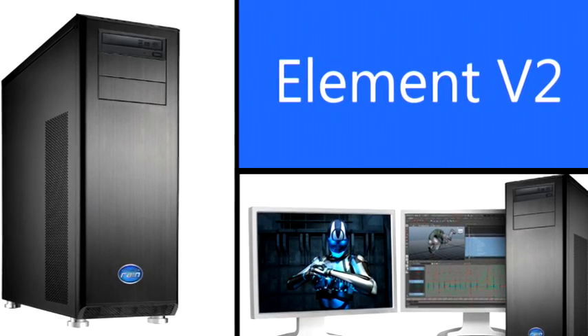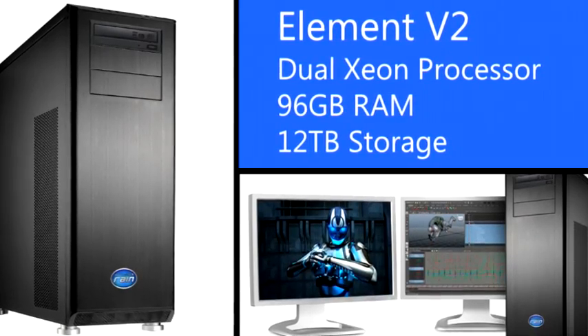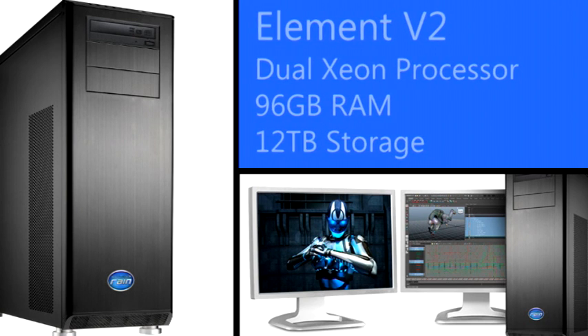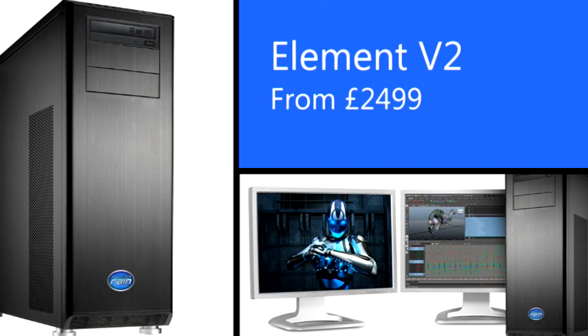Dual Sandy Bridge E Xeon processors, up to 96GB of RAM, up to 12TB in storage. It's certified for Adobe Creative Suite products and packed full of Nvidia workstation goodness. It's immense and it's available for the first time in the UK from $24.99.